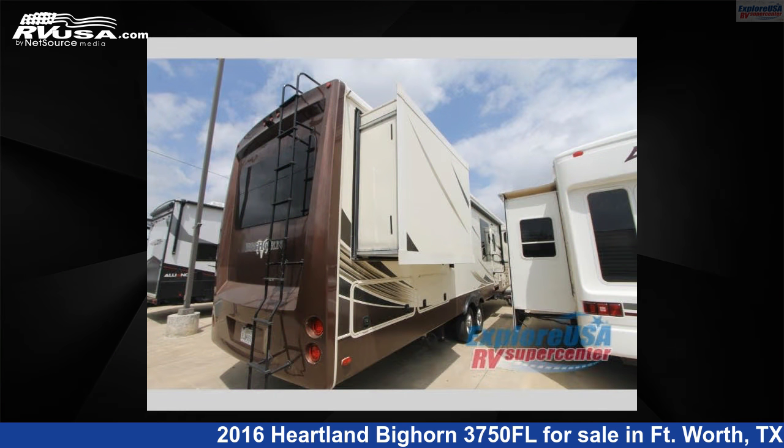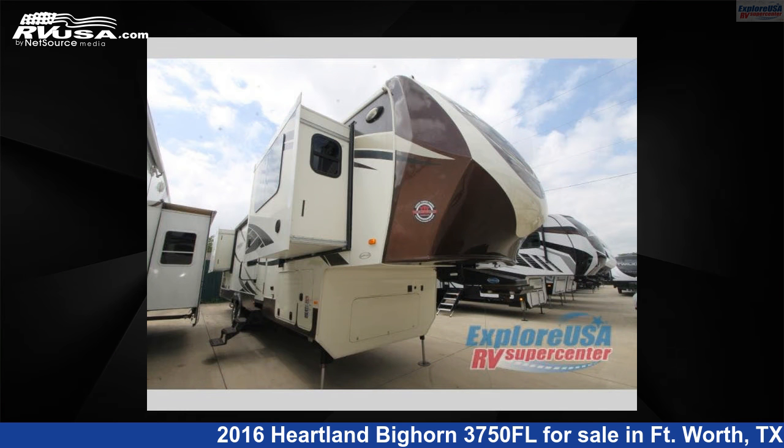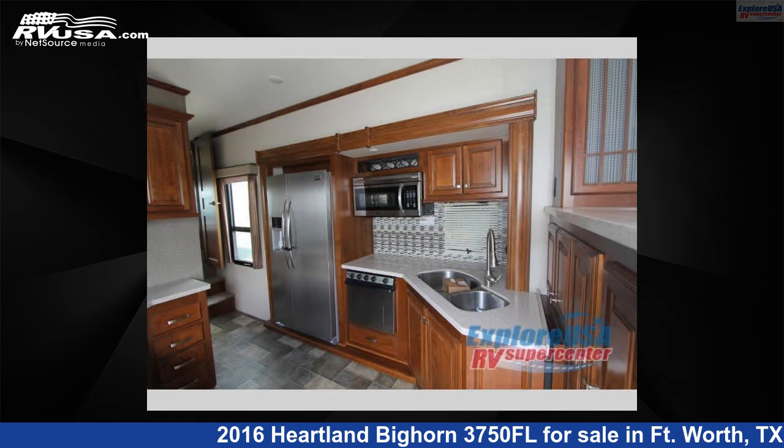This used Heartland is 41 feet 0 inches in length and features 5 slideouts, sleeps 4, and 65 gallons freshwater capacity. The floorplan layout of this fifth wheel features a front living area and rear bedroom.